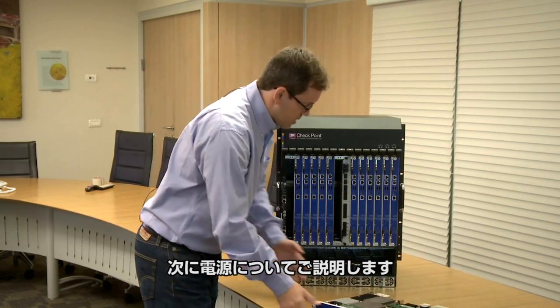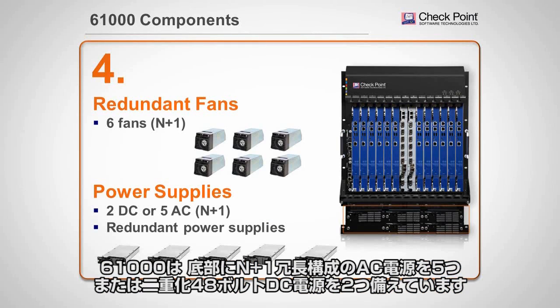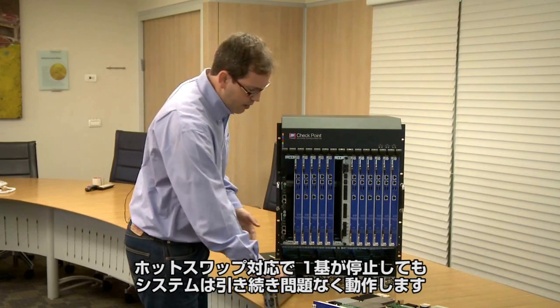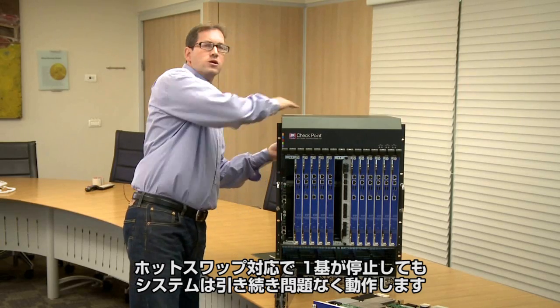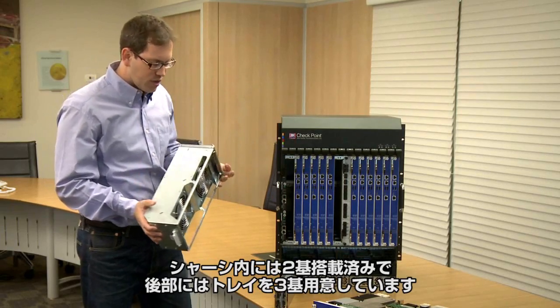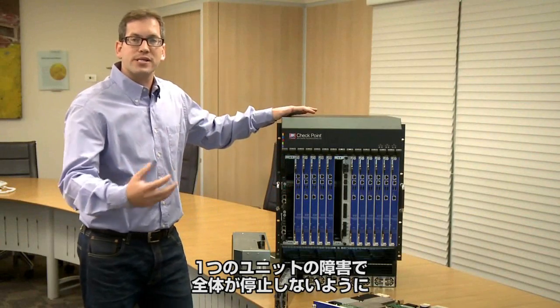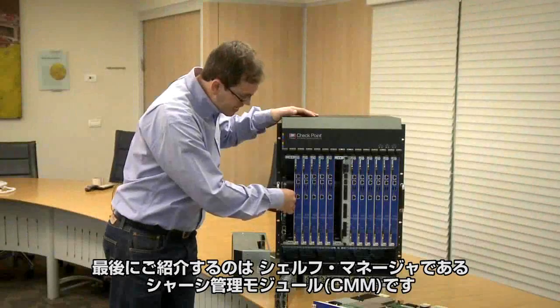The next component is the power supply. We can have five power supplies on the bottom in an N+1 design, or two DC 48-volt power supplies. A power supply is easy to hot-swap while the system keeps running. We have up to six fans in three trays in the back. The entire system is built to avoid single points of failure, delivering redundancy and N+1 at all times.